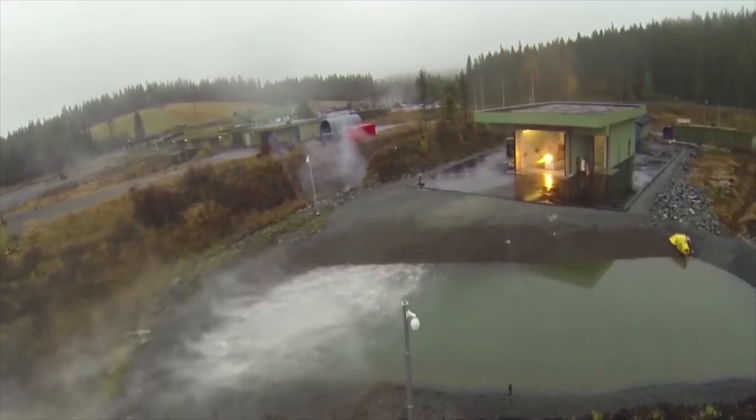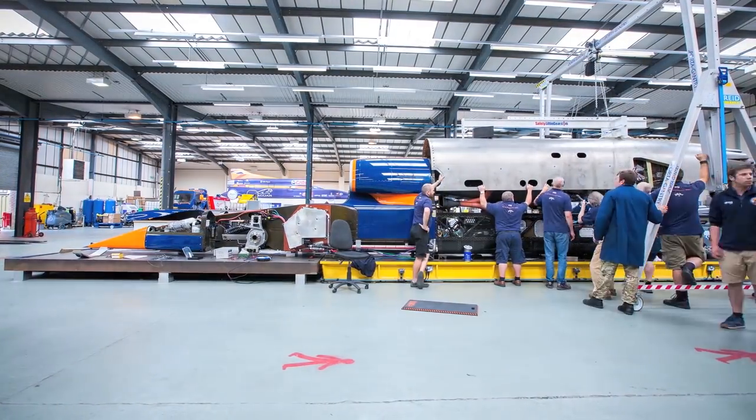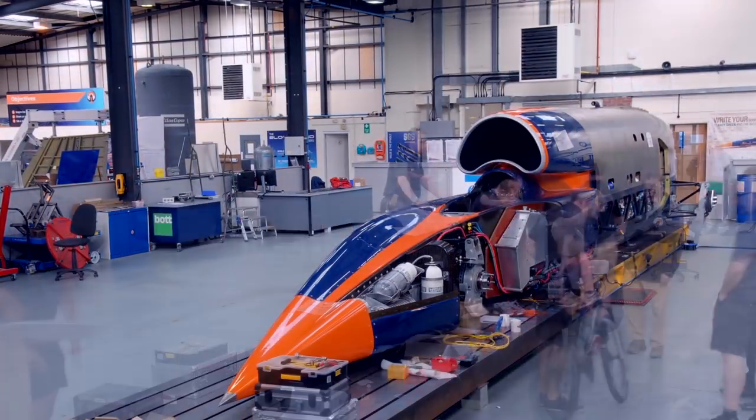It certainly serves as a valuable testbed for the reusable hybrid rocket system and for new materials and manufacturing methods, but so much more of Bloodhound's cutting-edge work is done in the less tangible world of exploring and making sense of huge amounts of data.